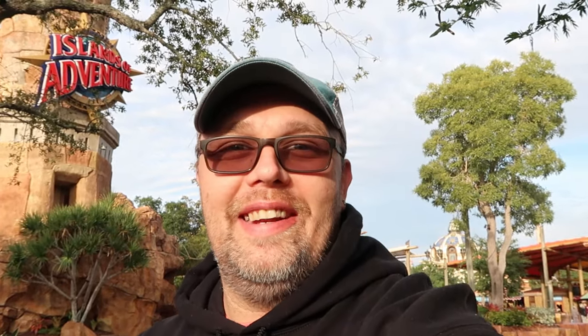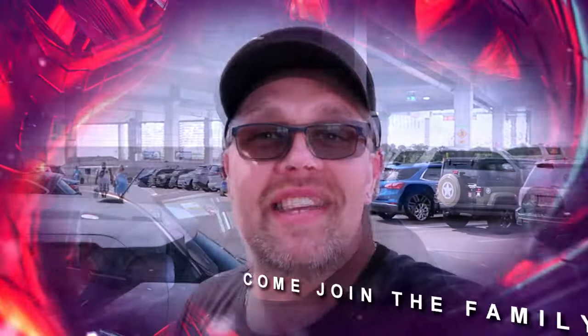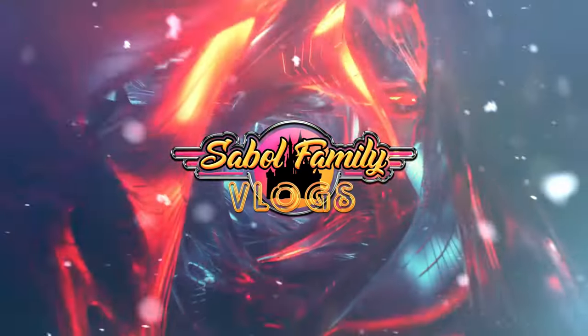Before we get started, if you would subscribe and click the bell notification so you're aware of future uploads and live streams, we would greatly appreciate it. We're also going to go over a lot of different tips and tricks, great photo ops here at Universal's Islands of Adventure, your park tickets, and everything. So let's head on in.